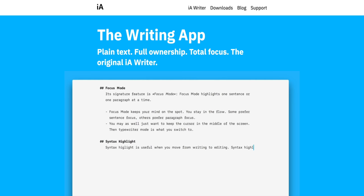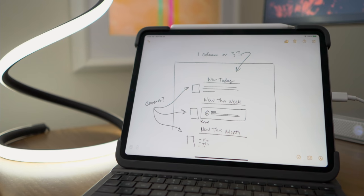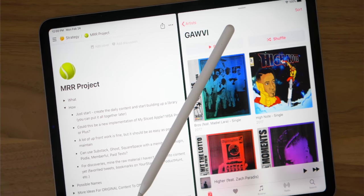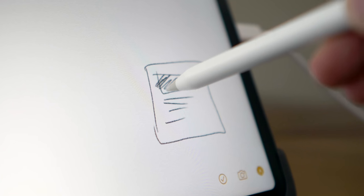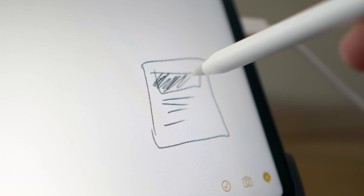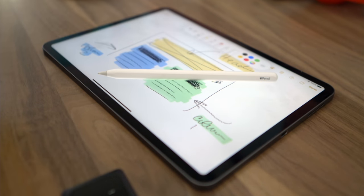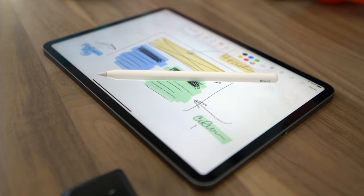iA Writer is so clean and functional, and there's no subscription. Oftentimes while I'm at my desk, I'll have an idea for something that just works better to write out or sketch out by hand. Even though I love using Notion for my written notes lately, I still jump into Apple Notes for my handwritten stuff — because nothing's faster. Just tap on the lock screen with the Apple Pencil, and you're right into a note.